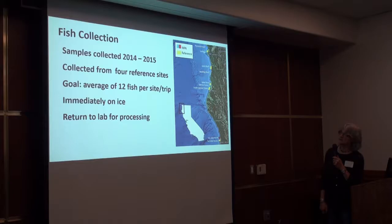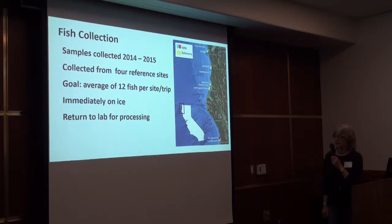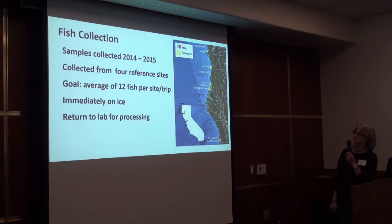The fish were collected in 2014 and 2015, and for the dietary analysis, all of the samples from both years were pooled. They were collected from four reference sites: from Kellogg up in the north, Gull Bluffs, Mad River, and then Ten Mile down in the south. Our goal was to collect an average of 12 fish per site per collecting trip. We ended up with a total of 261 fish, and the fish were placed on ice immediately when they were collected and returned to the lab for processing on ice.